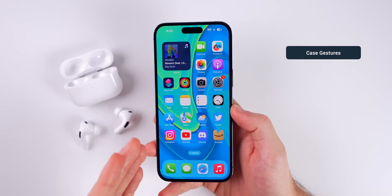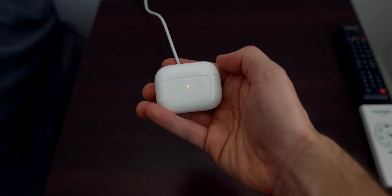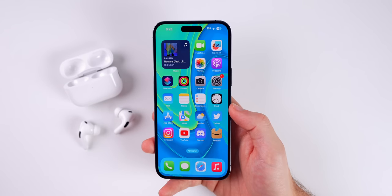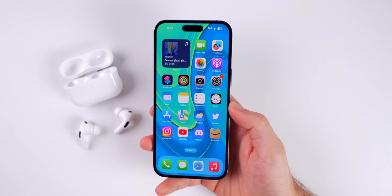Something else cool about the AirPods Pro case when it's charging — this applies to both the first and second generation case — you can tap on the case itself while it's charging to see how charged up it is. If you double tap and it's red, that means it's completely dead. If it turns amber, that means it's charging. If it turns green, that means it's fully charged.